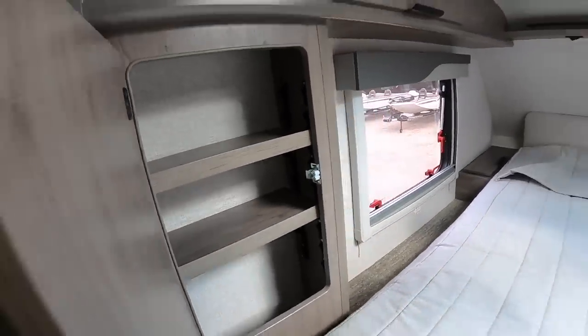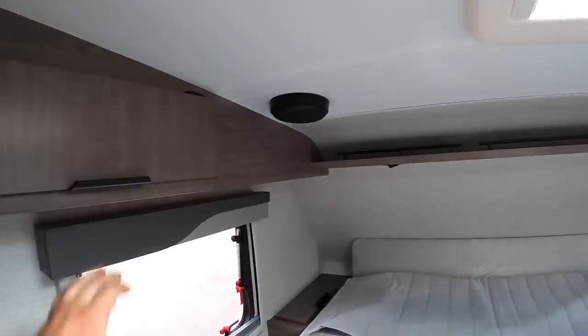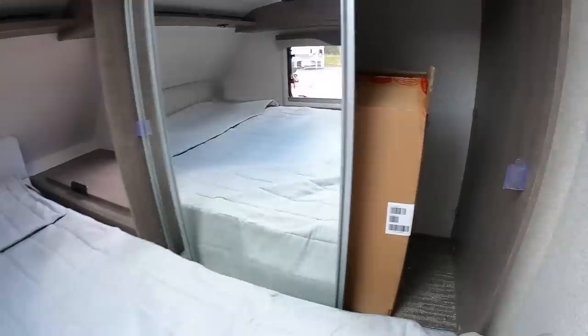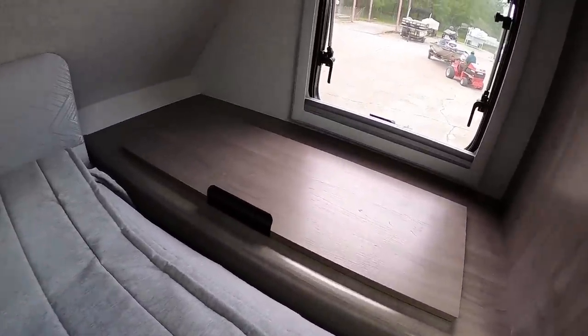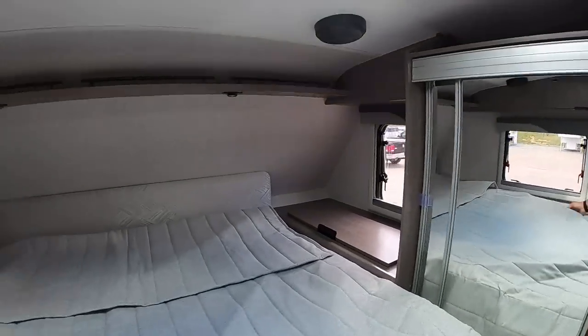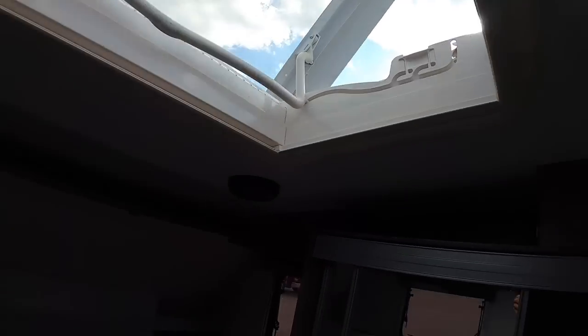There's storage to the left, more storage up above, and ceiling speakers. Over here is a closet where you could fit all your belongings, a little storage to the right with AC plug-ins for CPAP users, and more storage to the left. There's a skylight up here that you can really open up so you can stare at the stars at night.